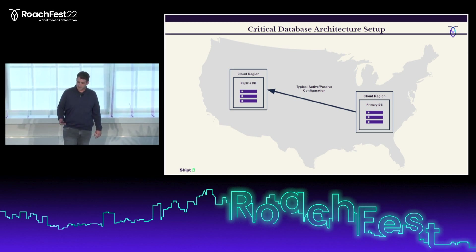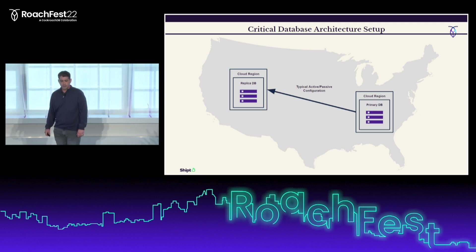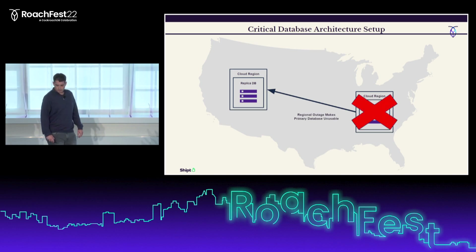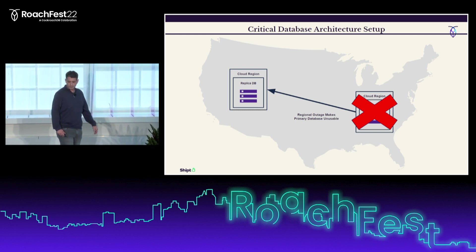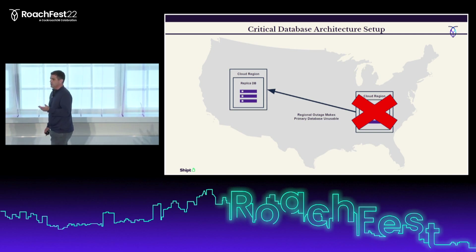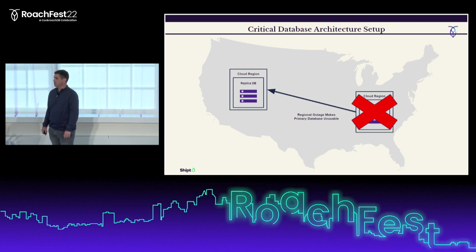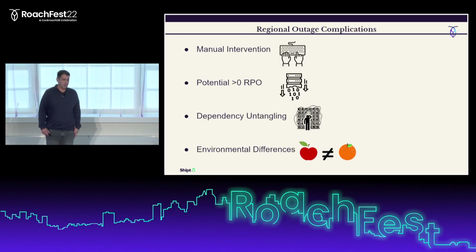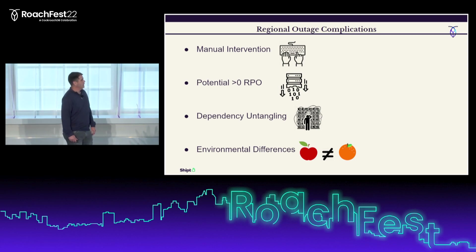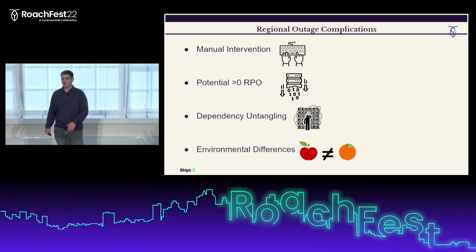Last year during our peak season, our cloud provider suffered a number of regional outages in our main cloud region. One event actually compromised the operation of most of the critical services we were running in that region. Our plan was to fail over our primary database to the standby region, but ideally you don't want to perform failovers until you know your replication lag is as close to zero as possible to ensure a low RPO. This outage exposed many assumptions in our failover plan.